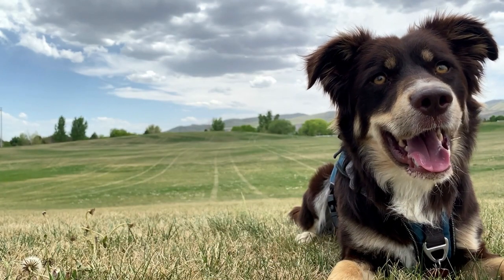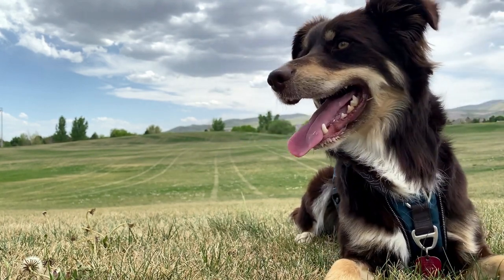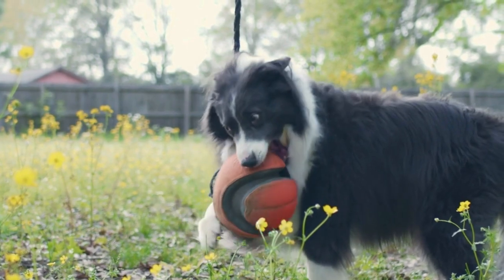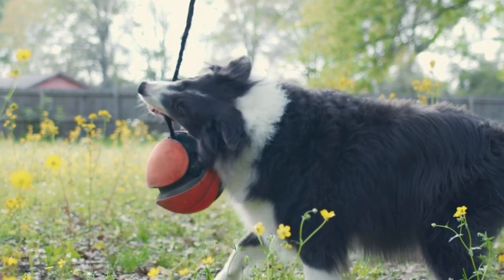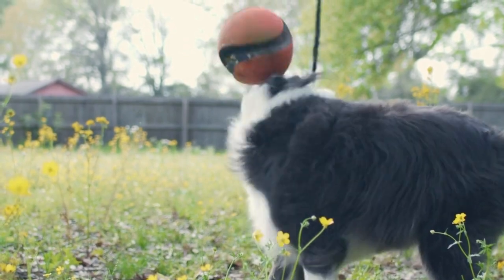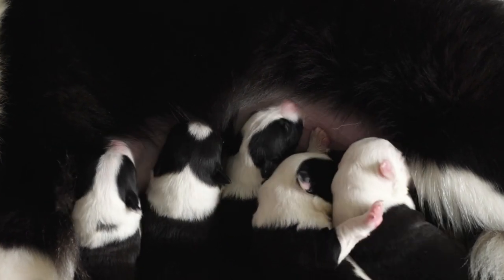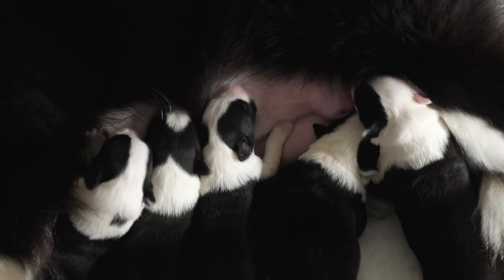Border Collie care: while the Border Collie is a highly adaptable dog, he's best suited to an environment that gives him some elbow room — a city home with a securely fenced yard, or a country farm or ranch. Because he has a propensity to herd and chase, he must be protected from his instinct to chase cars. Regardless of the environment, he requires a great deal of mental and physical stimulation every day, and he needs an owner who is willing and able to provide that. If you're considering a Border Collie, make sure you can provide him with a proper outlet for his natural energy and bright mind.